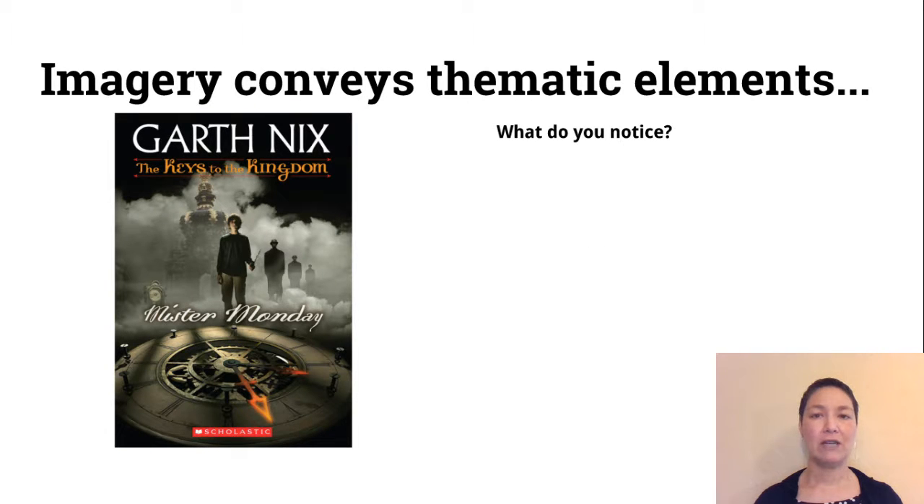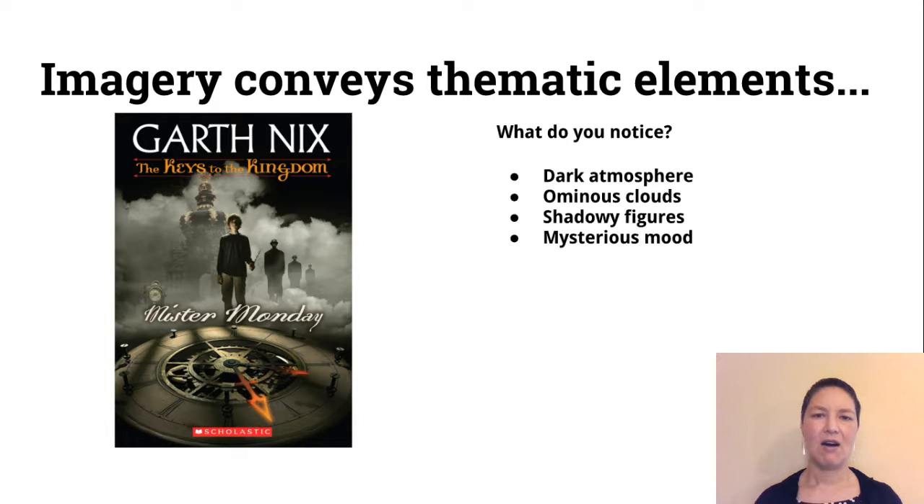Imagery also conveys thematic elements. When I look at this dust jacket, the kinds of things I'm noticing are that it's dark — it has sort of a dark atmosphere. There are ominous clouds in the background and shadowy figures, so it's kind of a mysterious mood. That's telling me something about what this book and actually the series is going to be about.